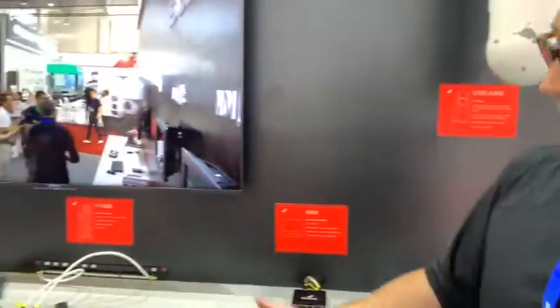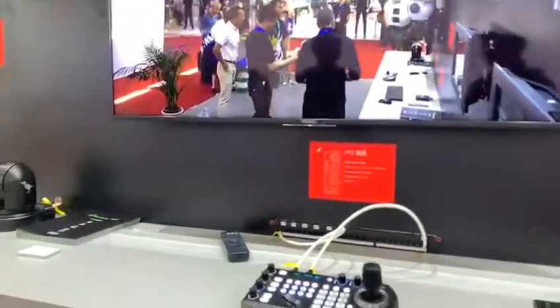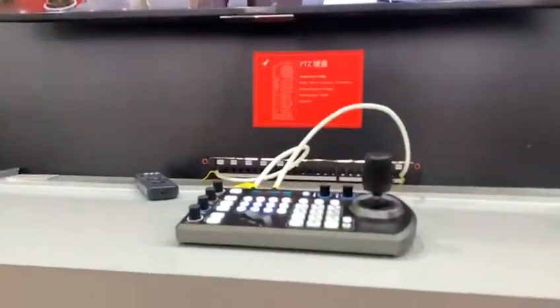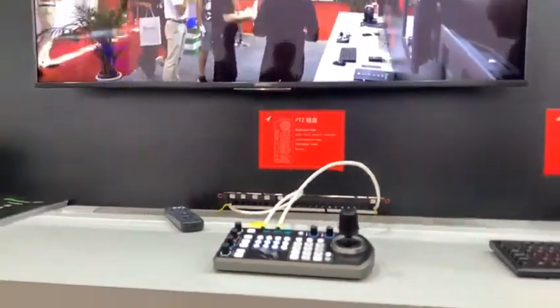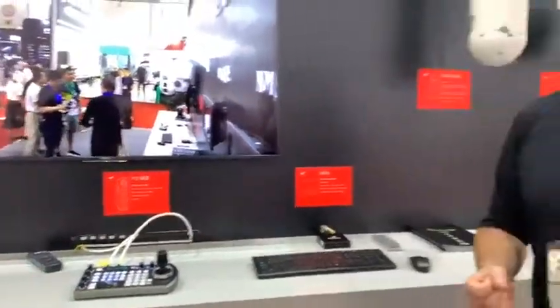If we can just go back to one last item, which is our keyboard controller here. This is the BirdDog keyboard controller, which allows you to have not only control over NDI cameras but also VISCA over IP, VISCA over serial with RS422 and RS232.